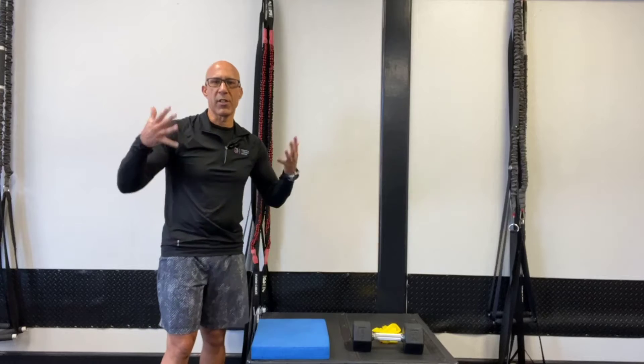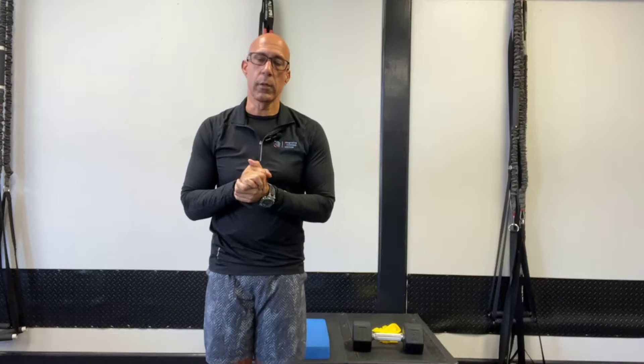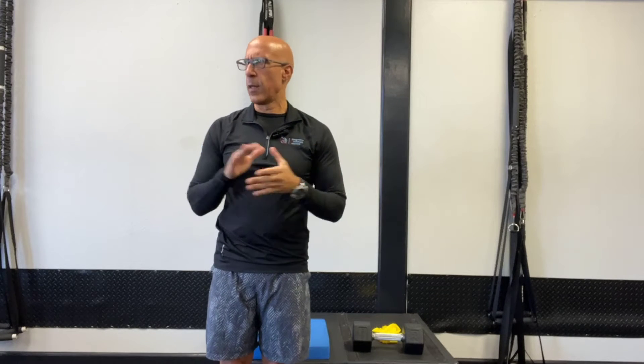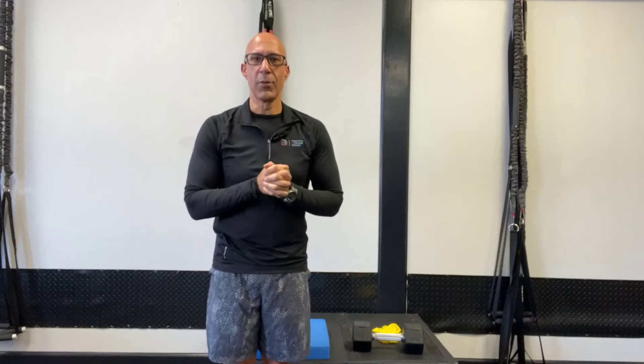Hey there, this is Dr. Evan Osar, just getting my Sunday hamstring stretch in because of my low back. How are you doing today? Hope you're doing well, hope the weekend has gone well for you. We're winding up the weekend. This is kind of out of context Facebook Live for me — didn't have time to do it earlier this week, so I'm doing it now.